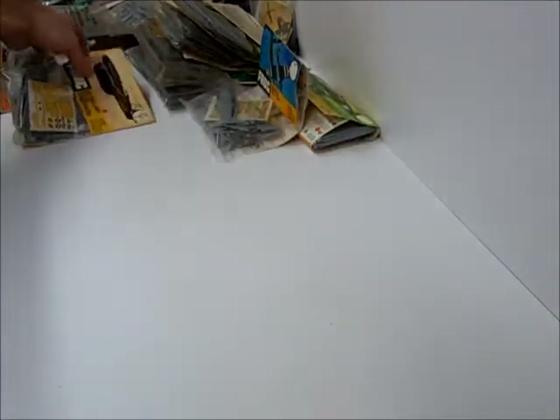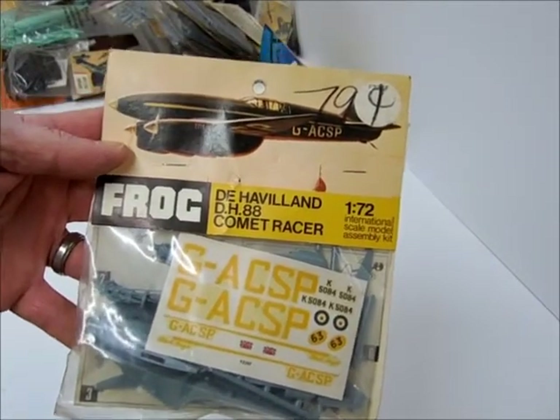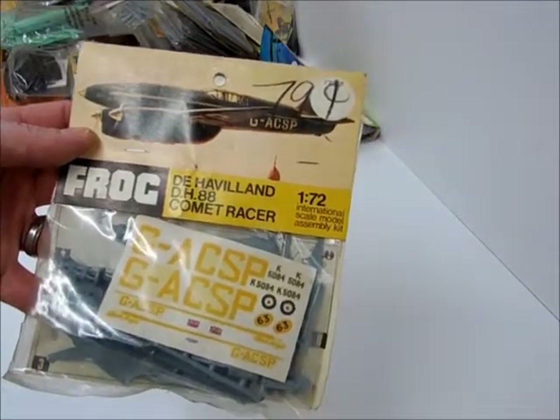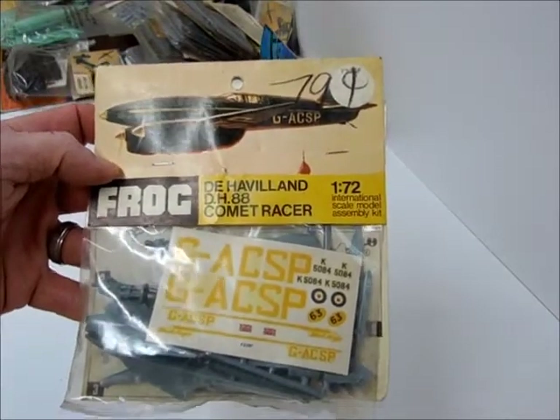Frog's Comet Racer, twin engine — look at the price on that, 79 cents. I don't know any dates on these things, but if anybody can give me an idea of what's going on with the dates or how old these are, that'd be cool.